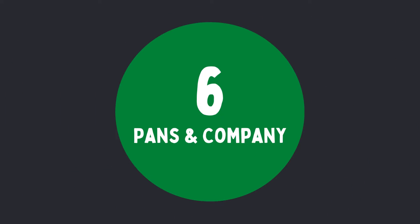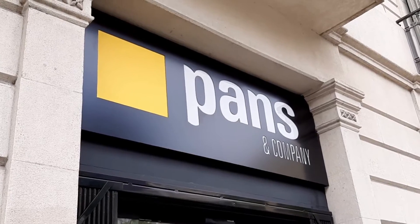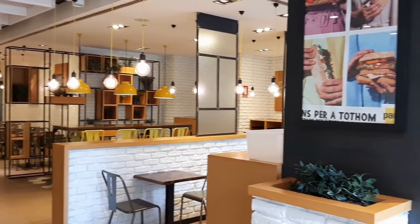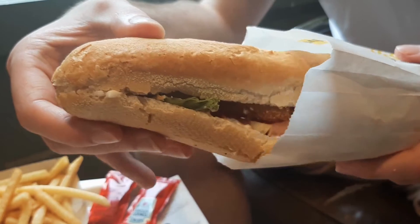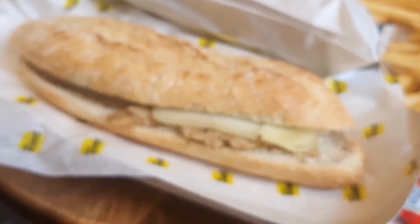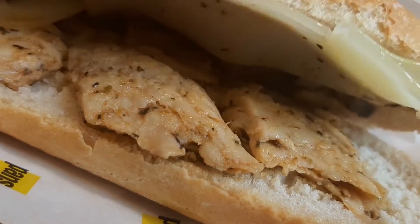In sixth place is Pans & Company. We're starting off with quick and convenient. There are 16 of these sandwich shops located across Barcelona, providing a decent range of both vegan and veggie options. I chose their breaded hura sandwich, which is like a mock chicken, and it packed some crunch. I, on the other hand, had their vegan brie and mock chicken baguette. It was tasty, but you really could have done with a bit more sauce.